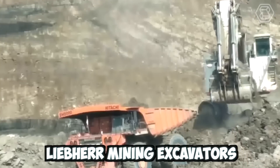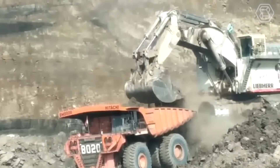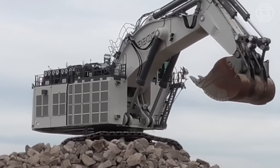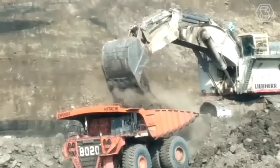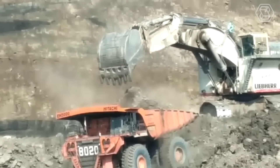Lever mining excavators are highly efficient and powerful machines designed for heavy-duty mining operations. These excavators have advanced hydraulic systems that deliver high torque and digging force, making them capable of handling even the toughest mining applications. They also have comfortable cabs with state-of-the-art controls and safety features that ensure operator safety and ease of use.